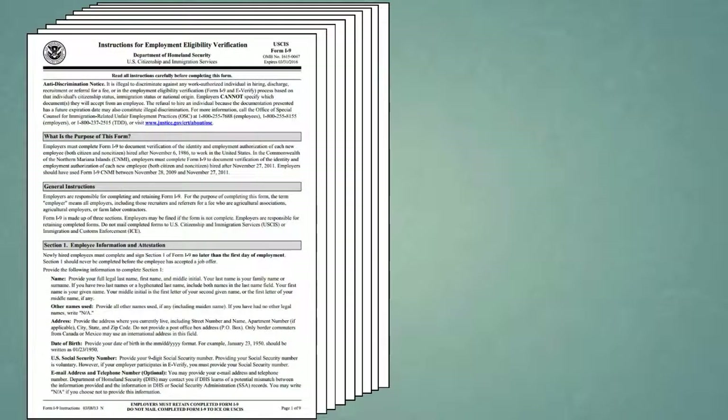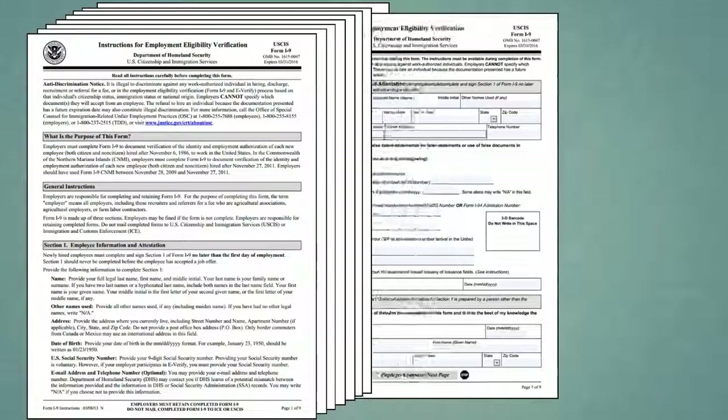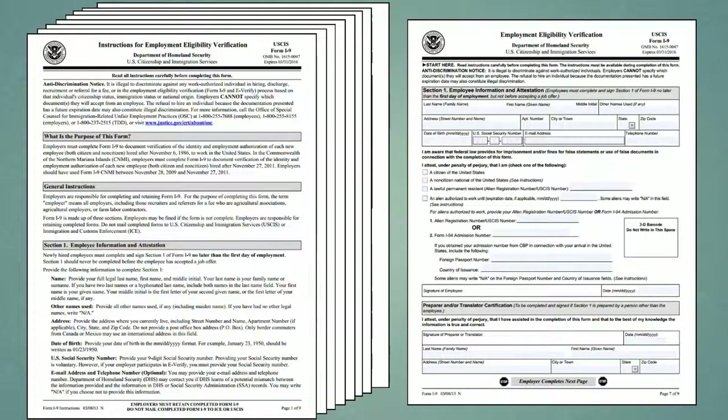Although the I-9 form is almost 30 years old, it has been updated on several occasions, most recently on March 8, 2013. This version of the form represented a major revision, and older versions may no longer be used.